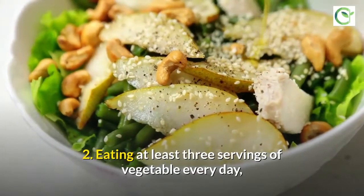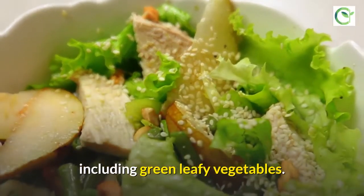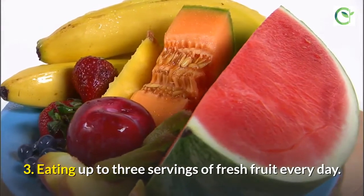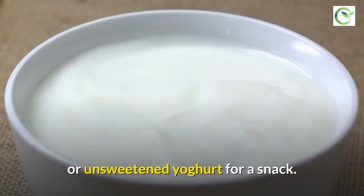Eat at least three servings of vegetables every day, including green leafy vegetables. Eat up to three servings of fresh fruit every day. Choose nuts, a piece of fresh fruit, or unsweetened yogurt for a snack.